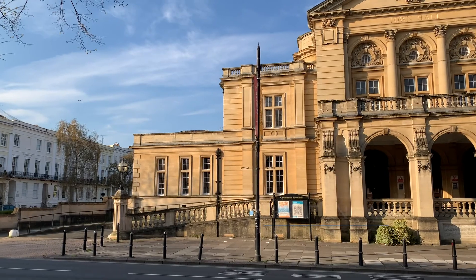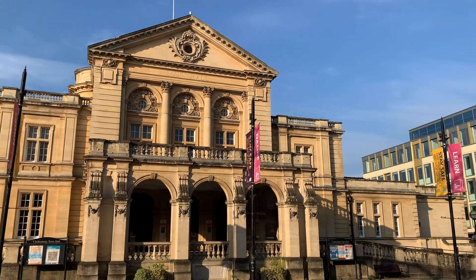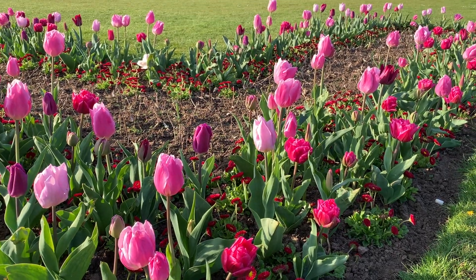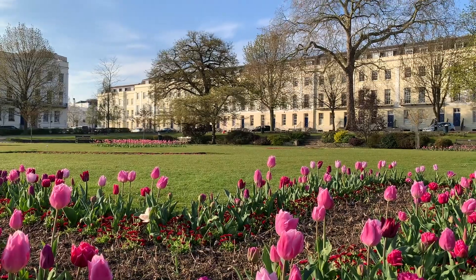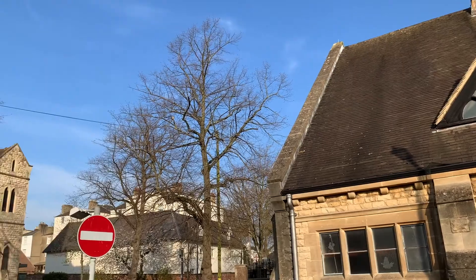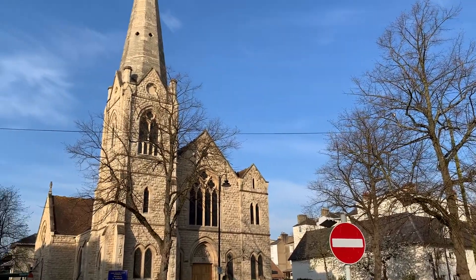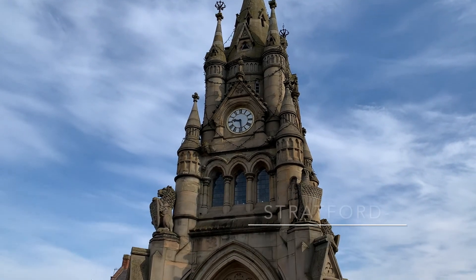For our last day in the Cotswolds, we checked out of our Airbnb and proceeded to just walk around the city of Cheltenham a bit. After this, we had a bit of a longer drive to get back to Shrewsbury, so we decided to break it up and visit a town on the way. Specifically, we picked the iconic Stratford-upon-Avon.